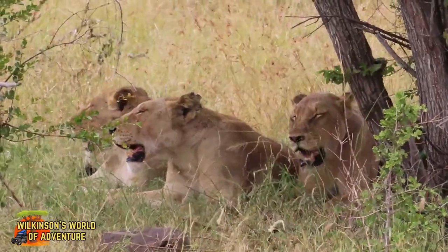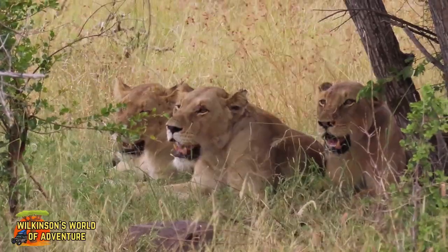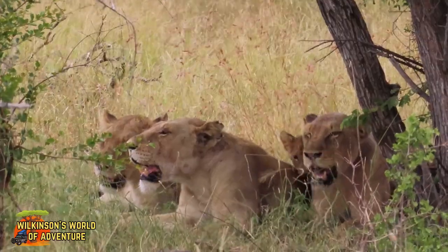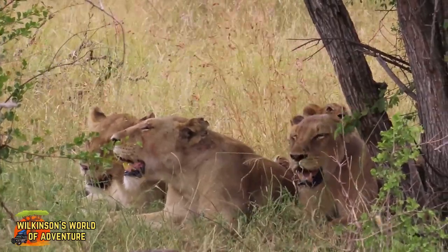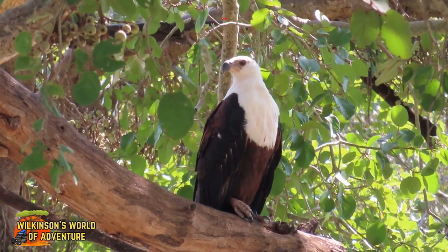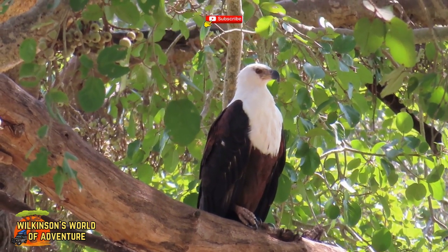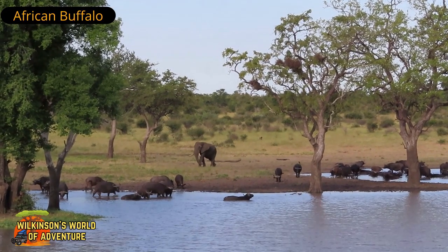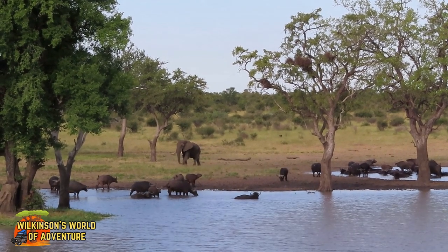These poor lions are also really feeling the heat. There's a fourth little one at the back. If you're enjoying this video, please like and subscribe down below. The buffalo as usual are lolling around in the water to cool down. What a peaceful scene this is.